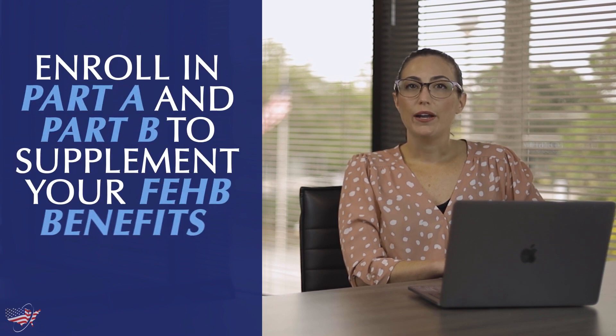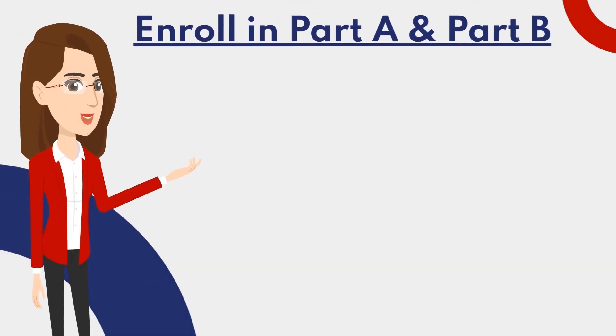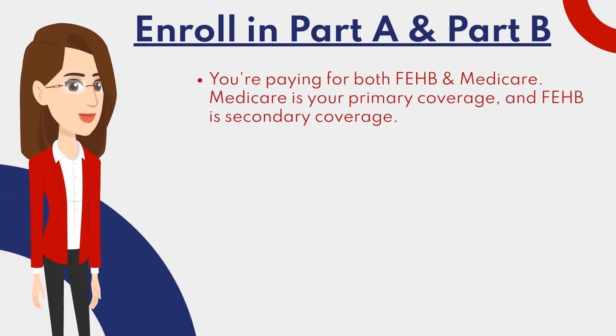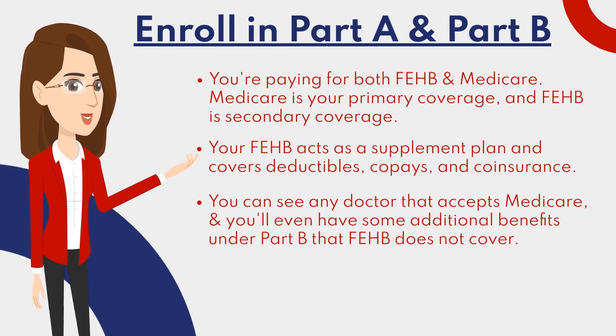The second way is to enroll in both Medicare Part A and Part B to supplement your FEHB benefits. With this combination, you're paying for both FEHB and Medicare. Medicare is your primary coverage and FEHB is secondary. Your Federal Employee Health Benefits acts as a supplement plan and covers deductibles, co-pays, and coinsurance that Original Medicare leaves up to the beneficiary to pay. This combination gives you great coverage — you can see any doctor that accepts Medicare, and you'll even have some additional benefits under Part B that FEHB benefits do not include.